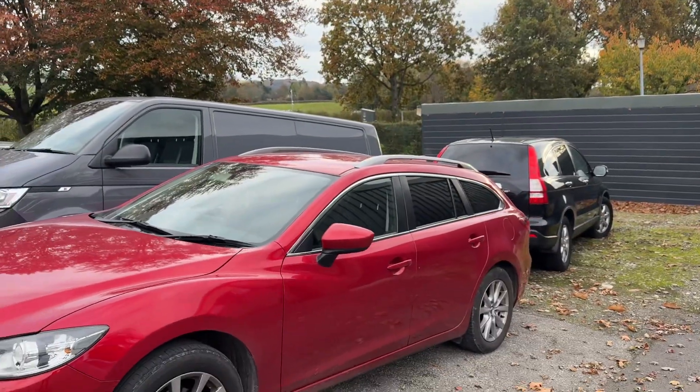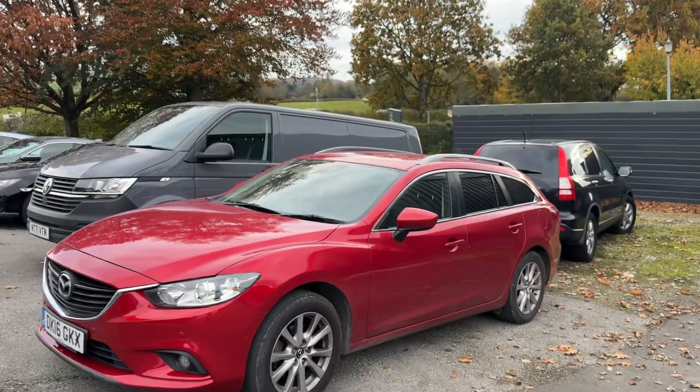Thank you for watching this short video on the Mazda 6 that's just arrived. We hope to hear from you very shortly.